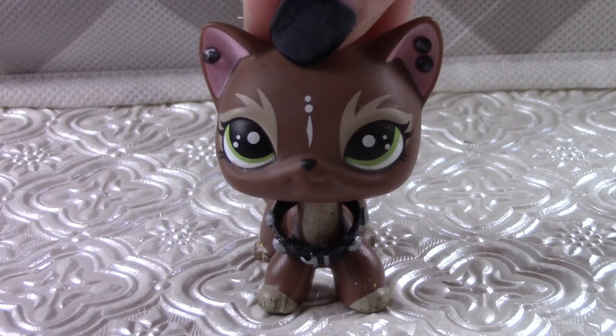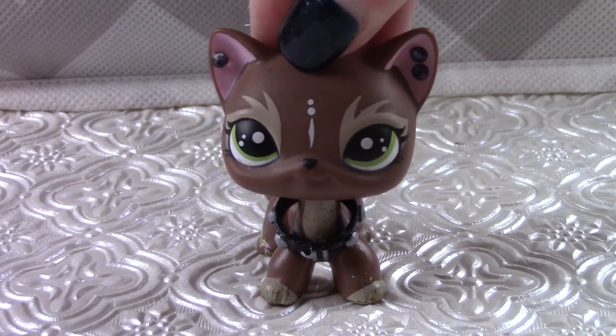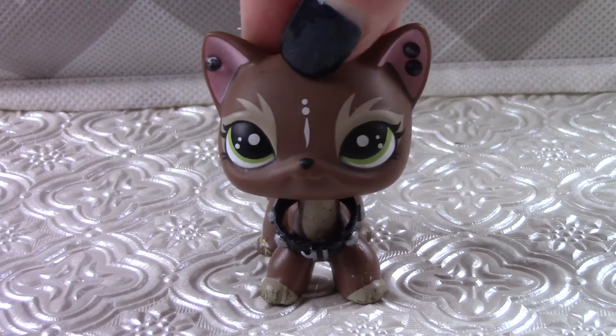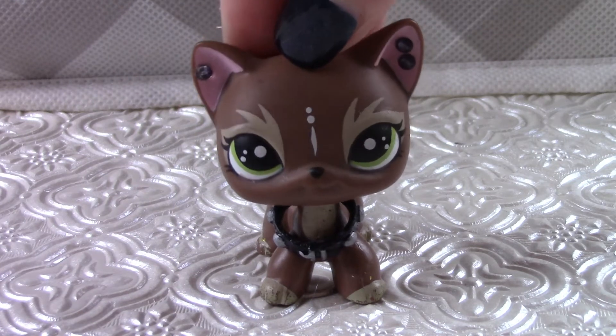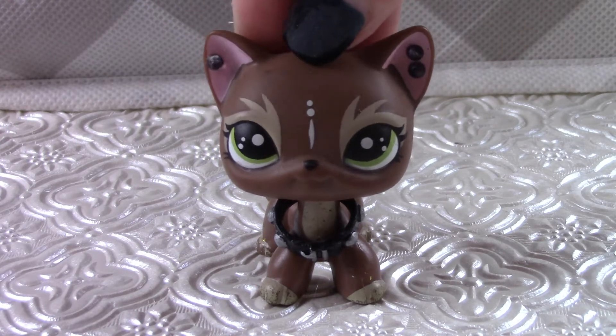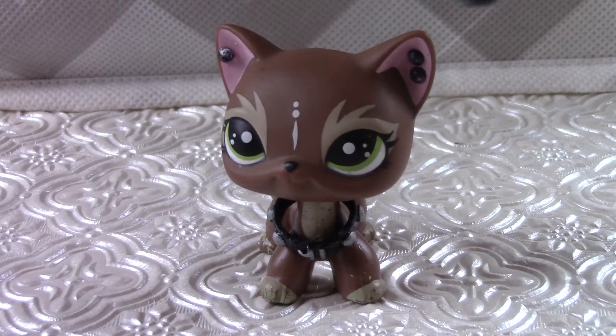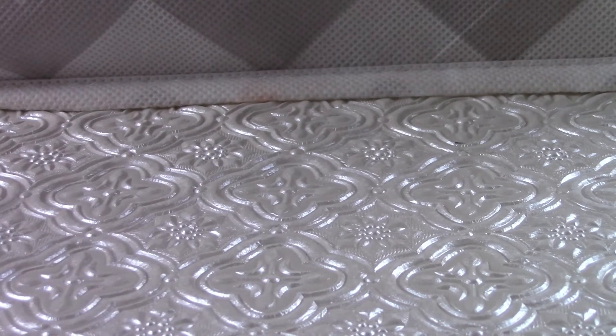Hey guys, I'm back, and today I'm doing something a little bit different. Today I'm going to be showing you my top 10 favorite LPS that I own. I'm really excited to do this, but sadly I cannot use my mascot because she is not an original Hasbro LPS. Just killed my mascot, so anyways, let's just get on with the video.